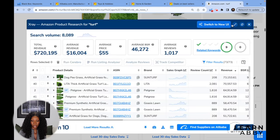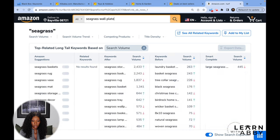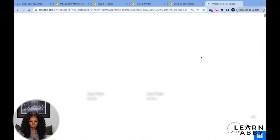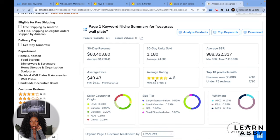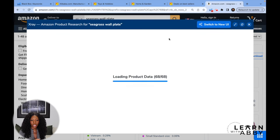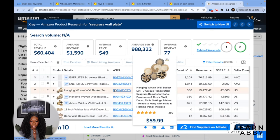Browsing home and garden I'm trying to find something that doesn't look too competitive, too expensive, or too fragile. I spot something that looks like seagrass wall plates. Let me type it into Amazon. Before I pull up X-ray, the niche summary shows 30-day revenue of only $60k — that's a big red flag right away. There's just not enough money there. The number one seller is only doing $15k, so no, we don't want any part of this.